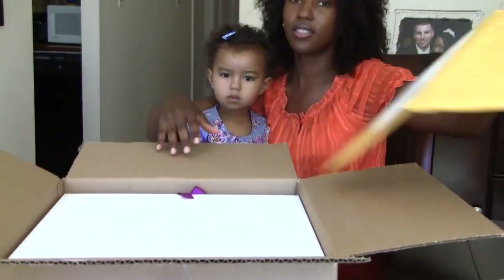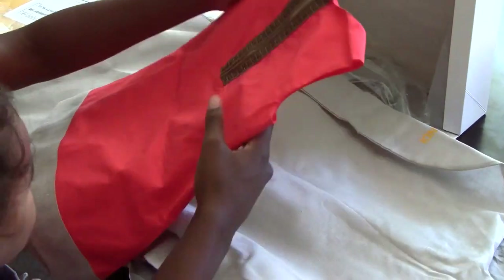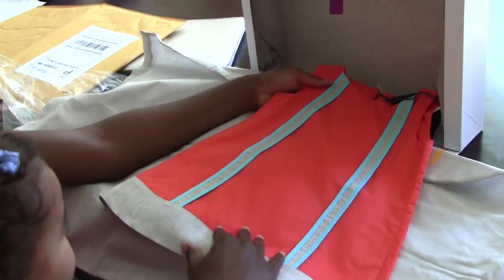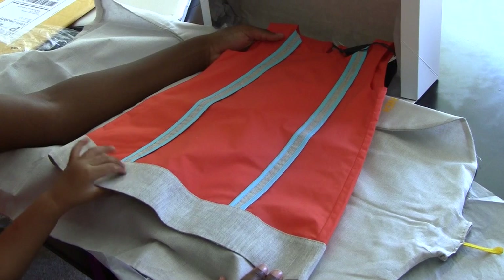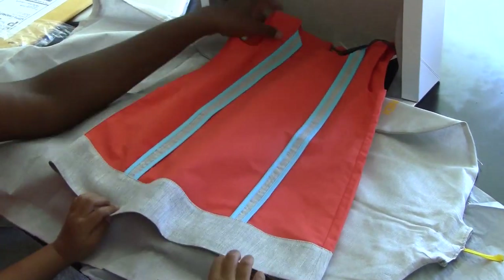So it comes in this priority mail, prepaid. Nice little bag. Isn't that cute? Beautiful — this nice bag. You like it? We'll put it on.